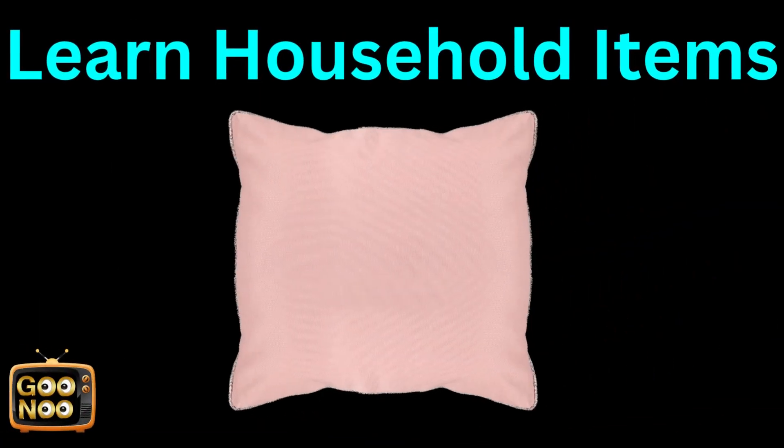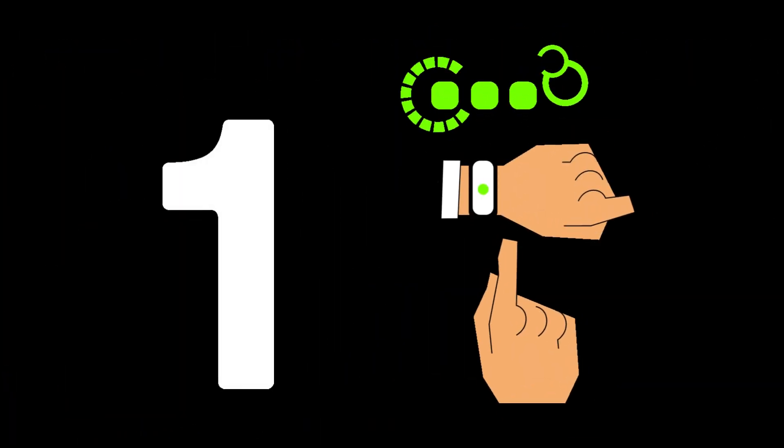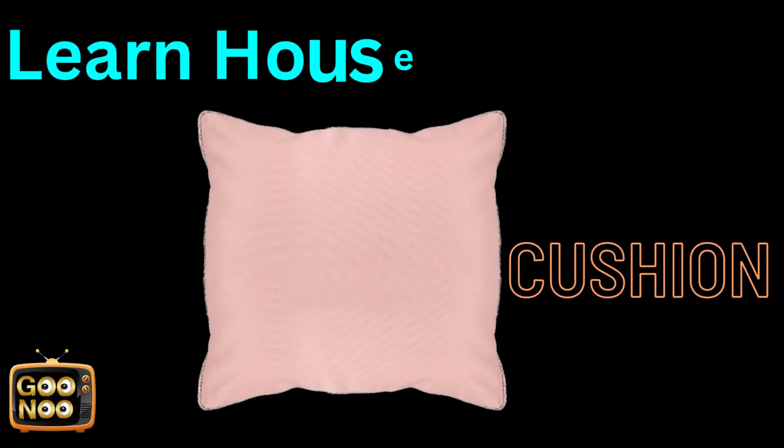What is this? It's commonly found on our couches and beds. This is a cushion.